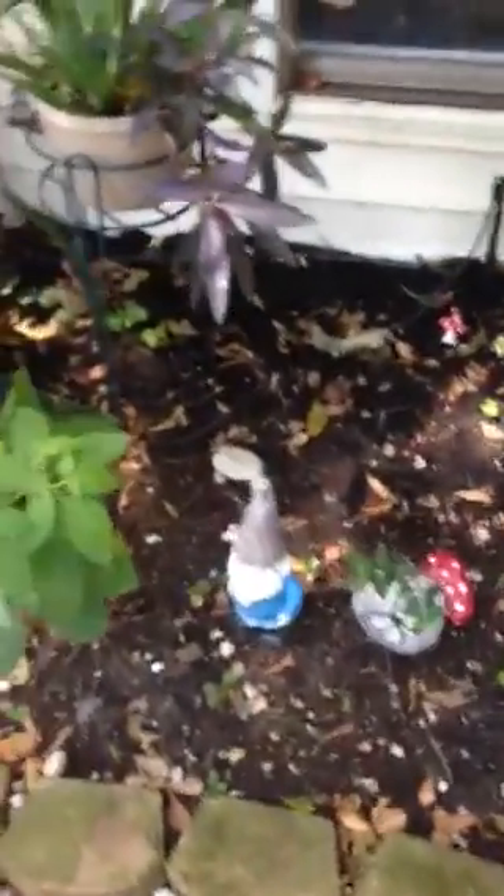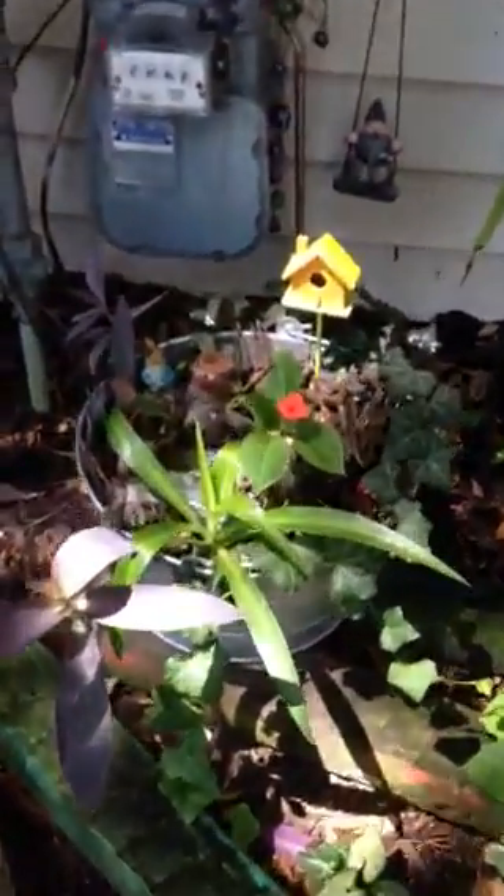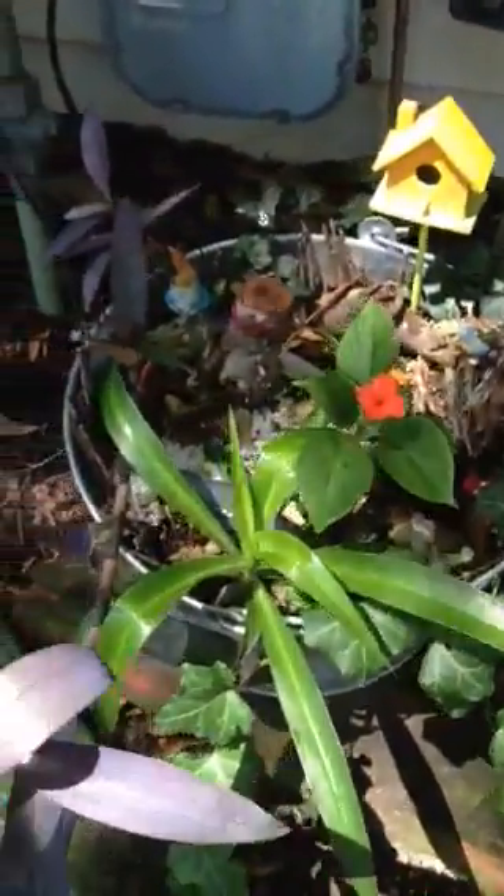No gnomes. And a mini fairy garden, made in a bucket. It's really cute.